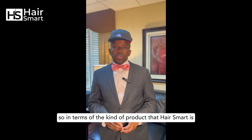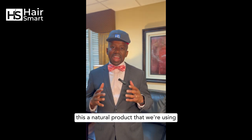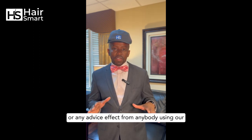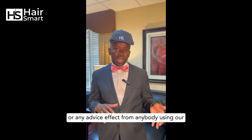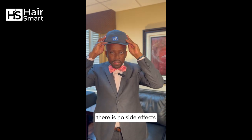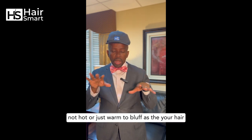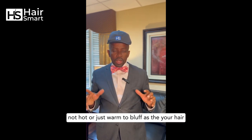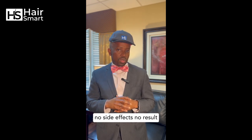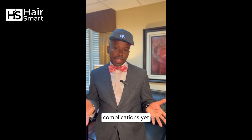HairSmart is a natural product and we have not seen any side effects or adverse effects from anyone using it. As you can see there are no side effects — it stimulates the hair follicles gently. No complications yet, so it's great.